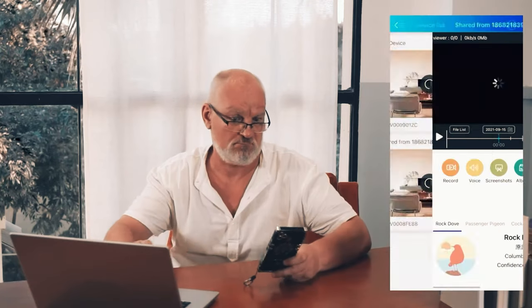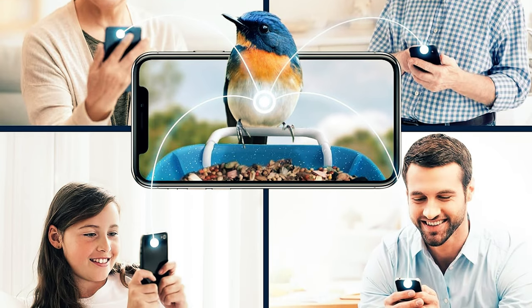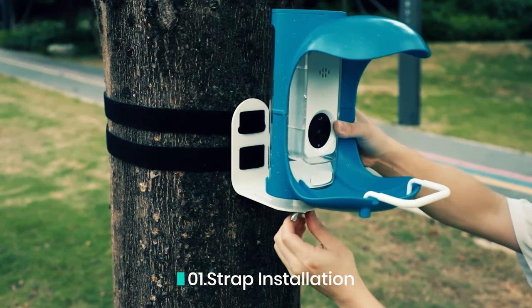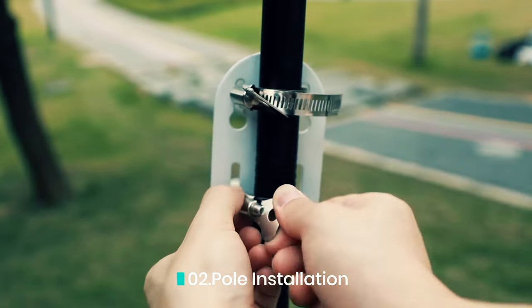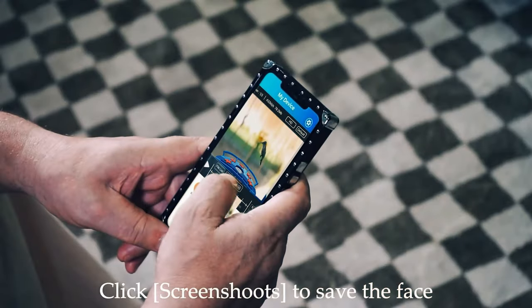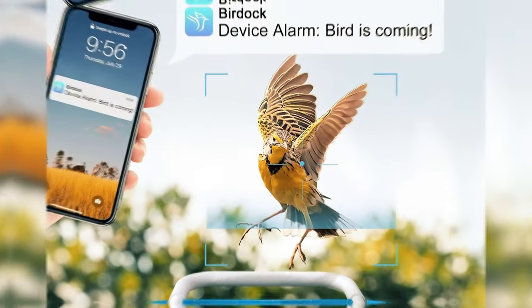Featuring a user-friendly app, you can live stream or record your avian visitors and receive real-time notifications whenever a bird is near. Designed with hummingbirds in mind, the BirdDoc feeder also accommodates seeds, allowing you to attract various feathered friends to your yard. The multi-user connectivity feature transforms bird watching into a family affair. However, some users have noted that the app occasionally lags, which can be frustrating. Additionally, the AI identification feature on the app has received mixed reviews, with many users finding it less useful than expected.